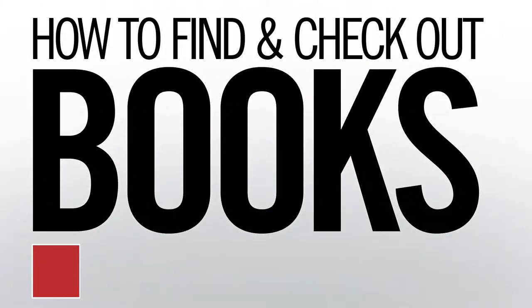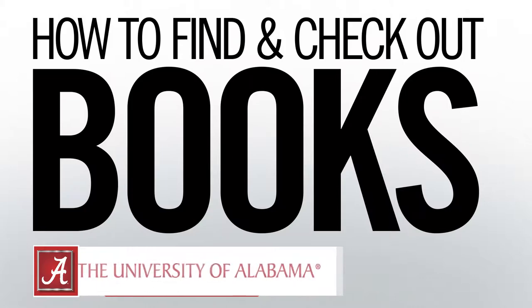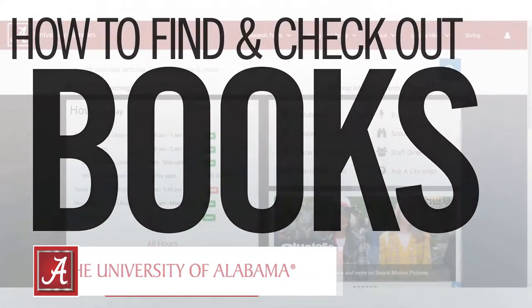Hi, my name is James and I'm a librarian at the University of Alabama. Today we're going to walk through the process of finding a book in one of our libraries.